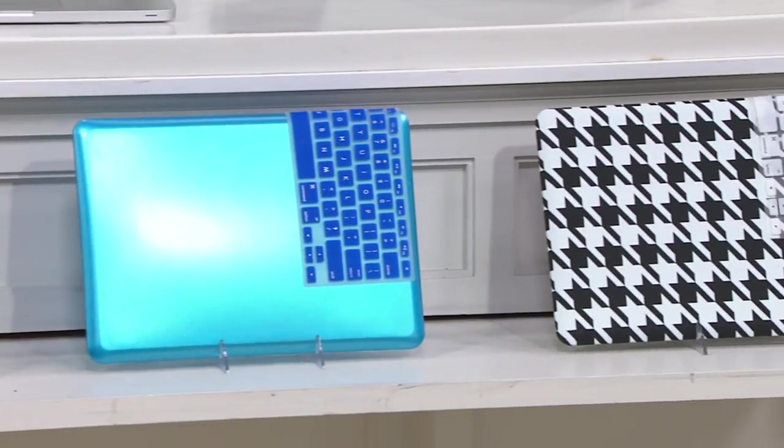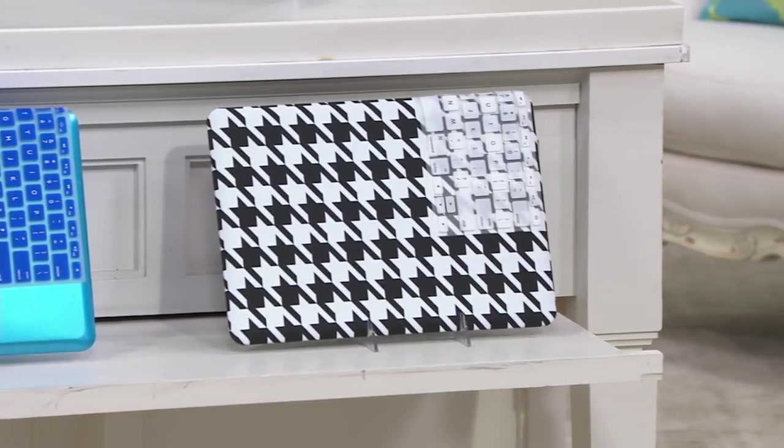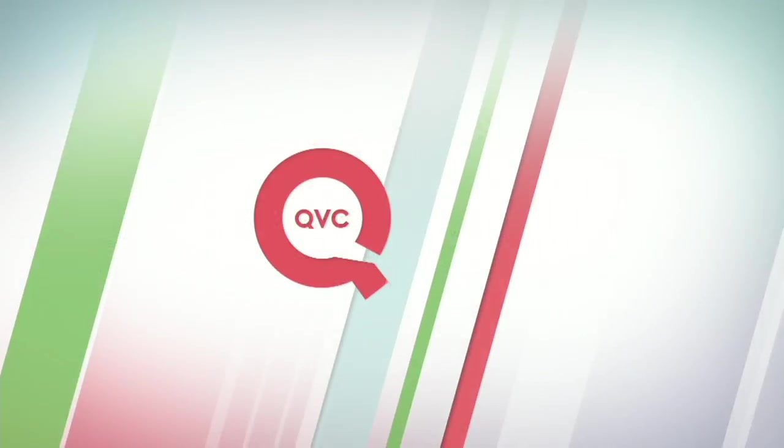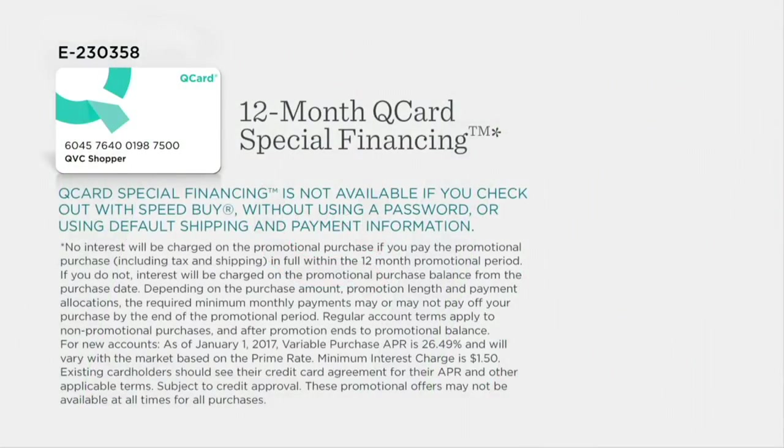If you are a QCard customer, we're going to give you another reason to love your QCard. When you make your purchase of your MacBook Pro today with your QCard and opt for special financing, we will approve the full purchase price on your QCard and give you 12 months to pay it off. You must keep up with your minimum monthly payments and pay off the entire amount within the 12-month period. If you do all of that, you will receive no interest charges — that is same as cash.